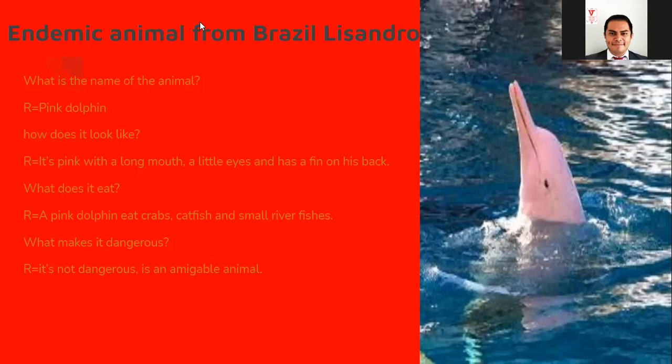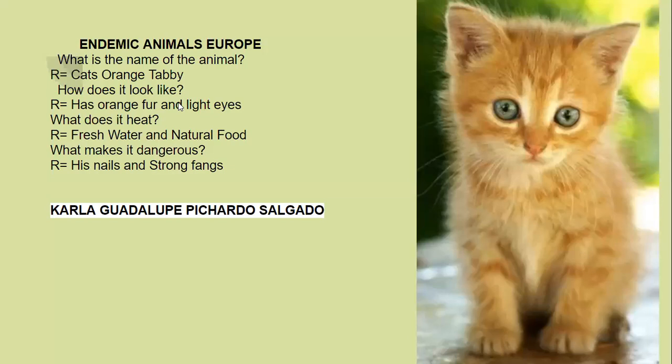All right Lisandro, thank you very much, well done. Up next we're gonna have Carla, but in a minute.